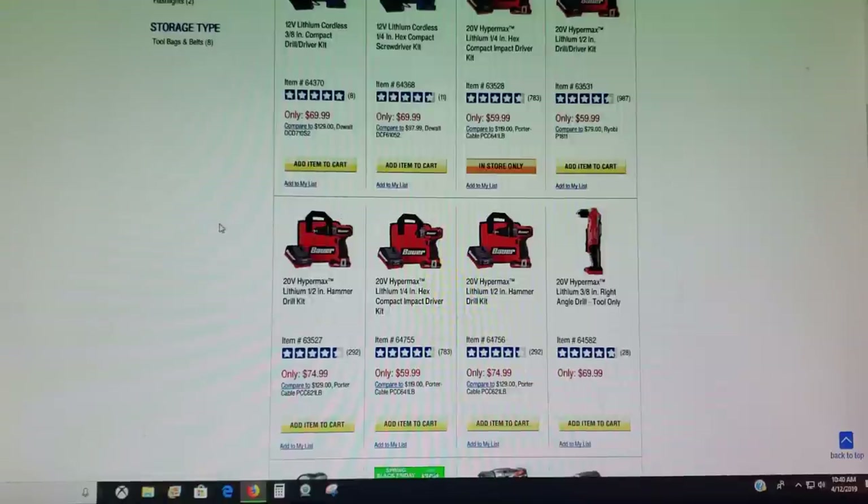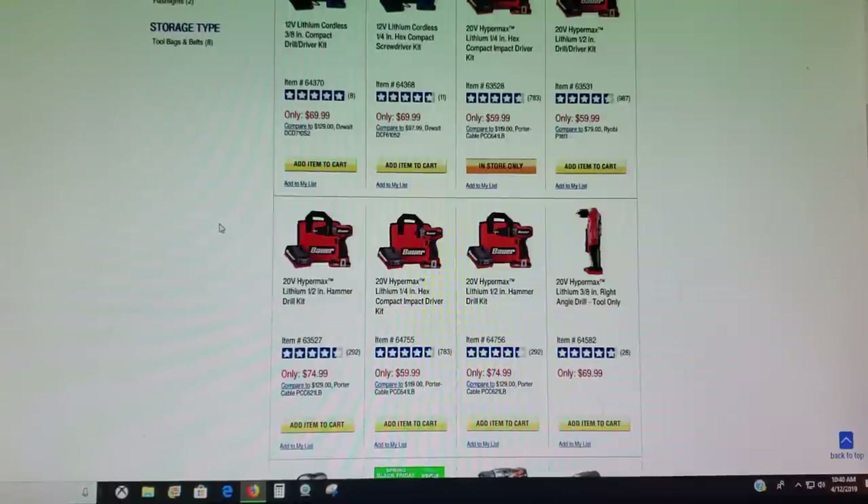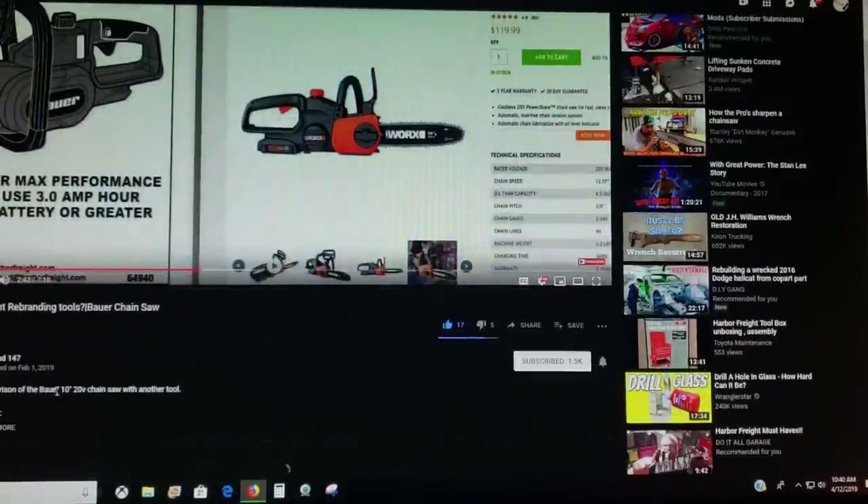Now, I got a comment from Tool Jesus on my last Harbor Freight video, kind of giving me some stuff about not knowing names for the video and not knowing the brands. He kind of got on me a little bit about that. So, I figured I'd do some research and figure out some more about these tools that Harbor Freight just seemed to come up with. I did some YouTube research and I found this guy.